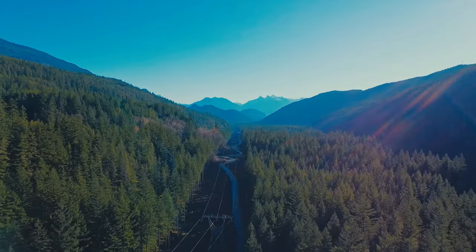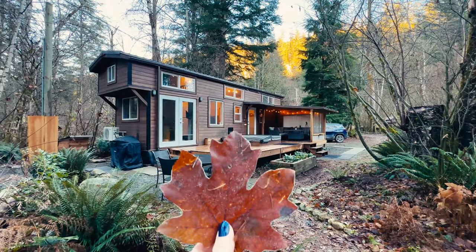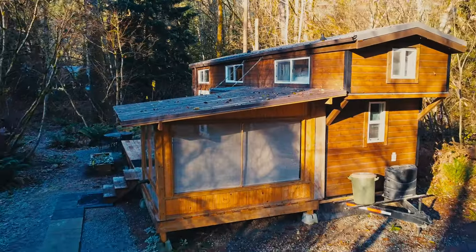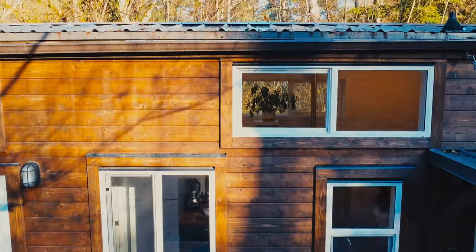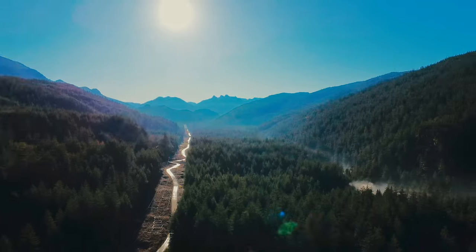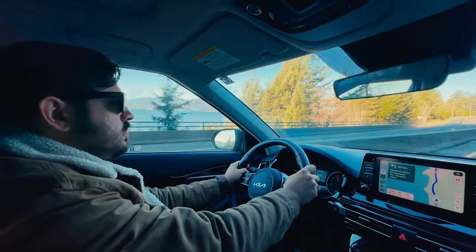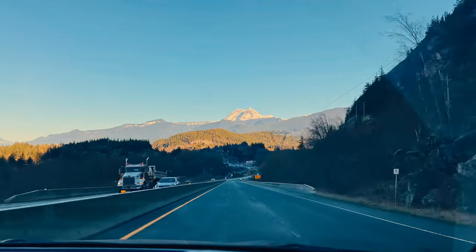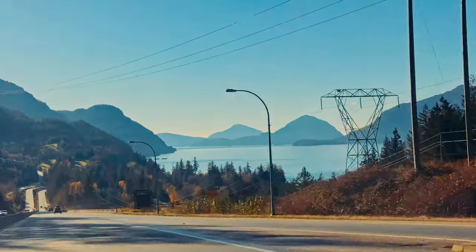Surrounded by the breathtaking landscapes of British Columbia, there is a very special tiny house. Located just outside of Squamish, it took us just over one hour to get there from Vancouver, through one of the most beautiful roads in Canada, the Sea to Sky Highway.